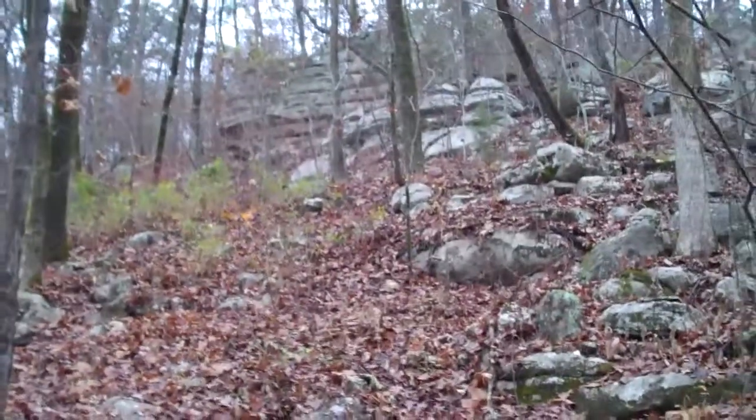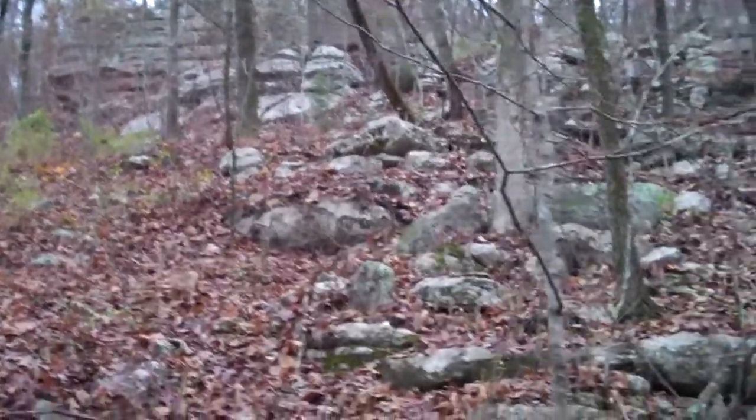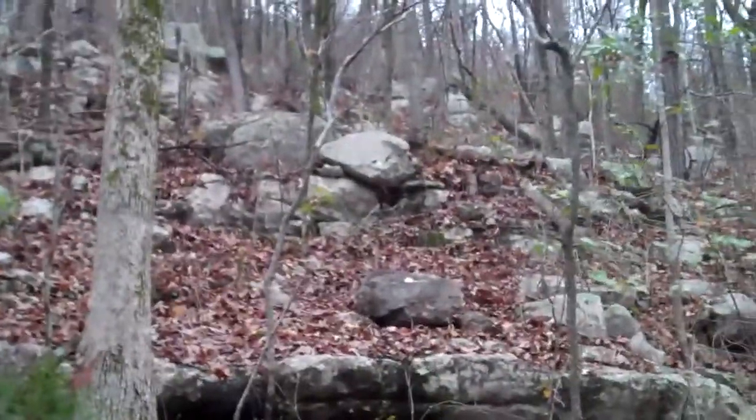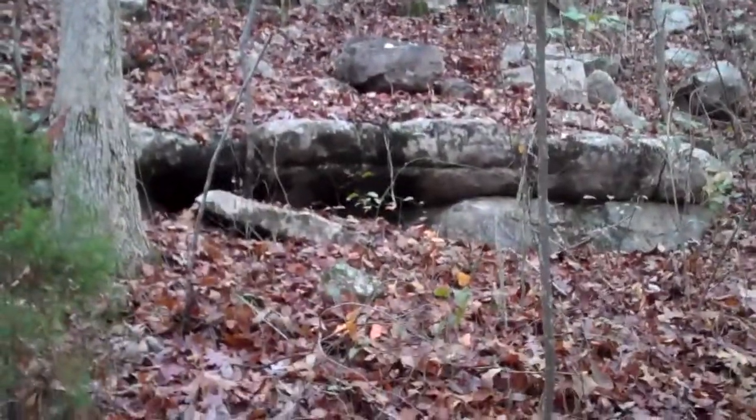We're going to the top of this little ridge, which is right up here. As you can see, there's a lot of rocks right there, but where we're going is at the very top of that. There's some real interesting rock formations. Right here's a small cave. I'm going to do the hard work and you guys are going to do the easy work and just watch. When we get to the top, I'll start filming again.